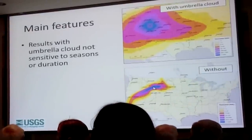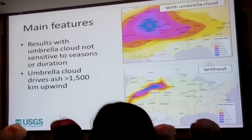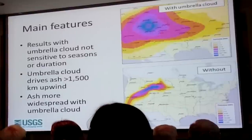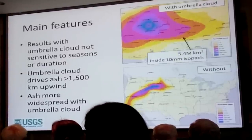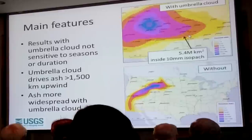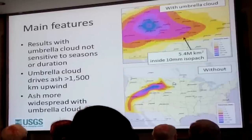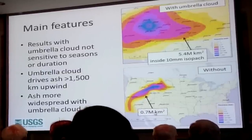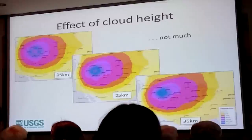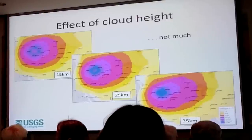The main results with an umbrella cloud are not sensitive to seasons or eruption duration. The umbrella cloud tends to drive ash up to 1,500 kilometers upwind, and ash is much more widespread. Looking at the 10-millimeter contour line, the area within it with the umbrella cloud is about 5.5 million square kilometers — about ten times larger than the case with no umbrella cloud. There's also not a whole lot of difference between a 15, 25, and 35-kilometer high cloud in terms of ash distribution.